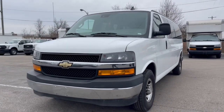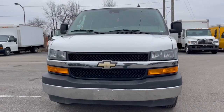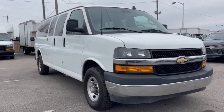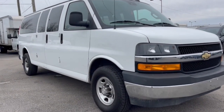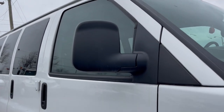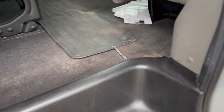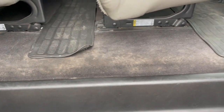Look no further than the 2020 Chevrolet Express. With less than 110,000 miles on the odometer, this vehicle stands out from the rest. This well-designed Express offers a wide range of up-fit options, spacious interior, powerful capability, and modern connectivity to help your business reach its fullest potential.